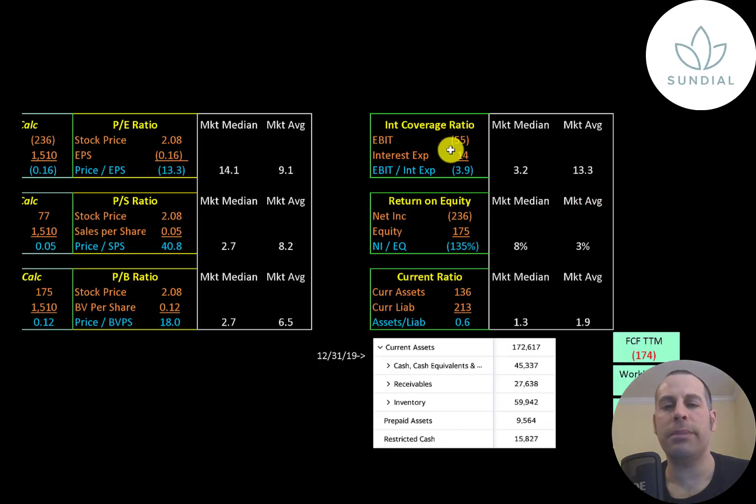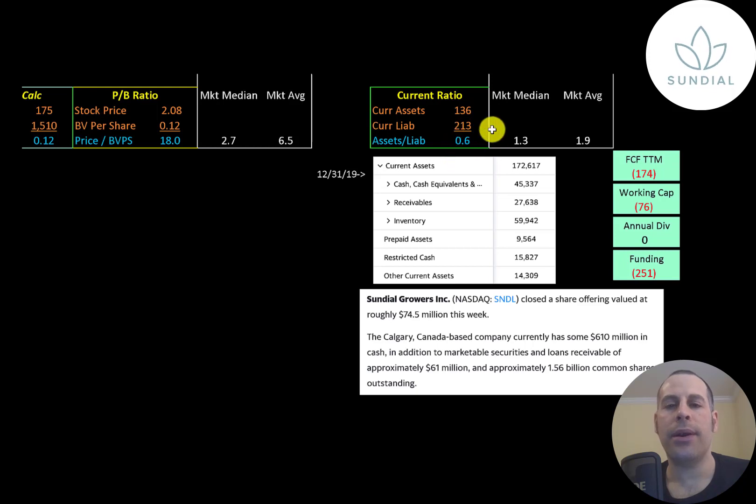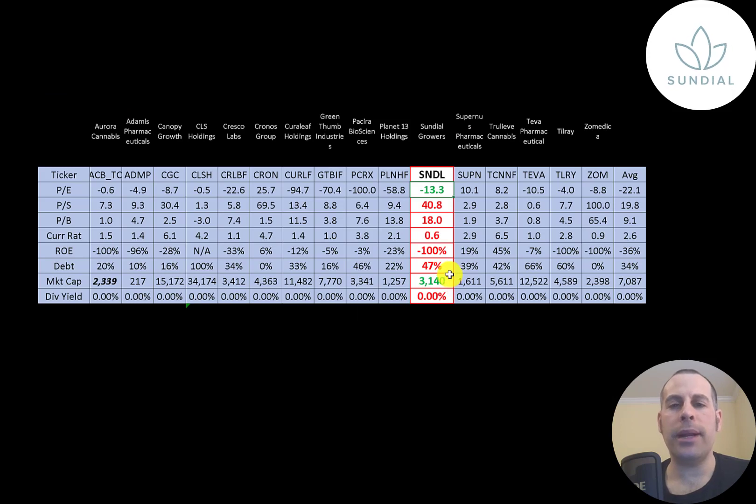Interest coverage ratio is EBIT over interest expense — they have negative EBIT so they have a negative interest coverage ratio. ROE is net income over equity — negative net income, negative ROE. Current ratio is current assets over current liabilities — they're at 0.6. The numbers from the current ratio are from their balance sheet as of 12-31-19. They did a bunch of capital raises so they have a lot more cash on their balance sheet now. Just this week they did a 100 million dollar stock offering which will result in the company receiving nearly 75 million dollars of cash. The best way to look at ratios is to compare them to similar companies. I've done videos on 16 companies in the same industry as Sundial. Numbers in green mean they're better than the average, and numbers in red mean they're worse. They are better in P/E, worse in price to sales, worse in price to book, and worse in current ratio — though that current ratio is as of 12-31-19 and right now I think their current ratio is fine.